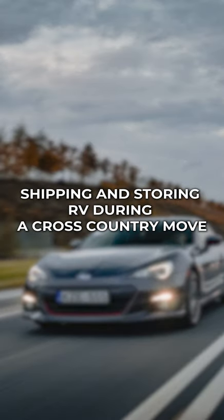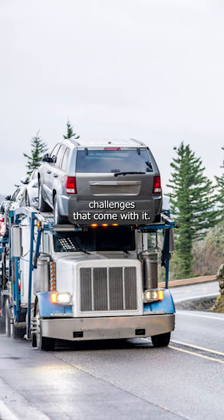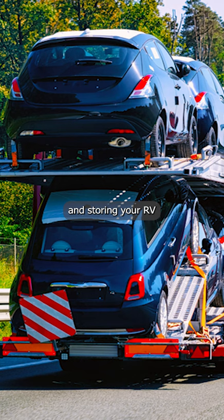Shipping and storing your RV during a cross-country move. Moving across the country can be a thrilling experience, but when it comes to transporting your RV, there are many logistical challenges that come with it. Whether you're moving to a new state or just taking an extended road trip, shipping and storing your RV properly is crucial to ensure it arrives safely and in good condition.